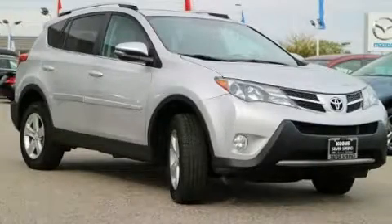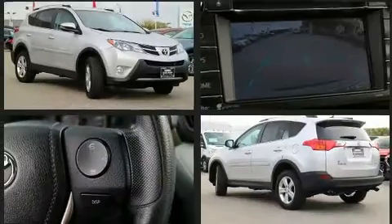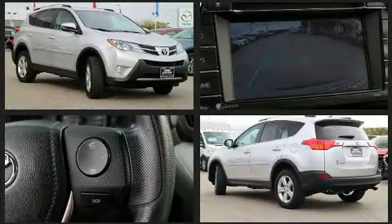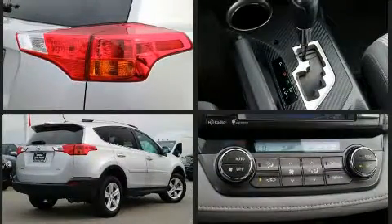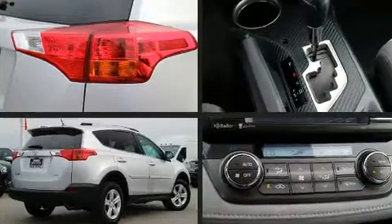Get excited about the 2014 Toyota RAV4. With just over 40,000 miles on the odometer, this four-door sport utility vehicle prioritizes comfort, safety, and convenience. It features an automatic transmission, front-wheel drive, and a 2.5-liter four-cylinder engine.